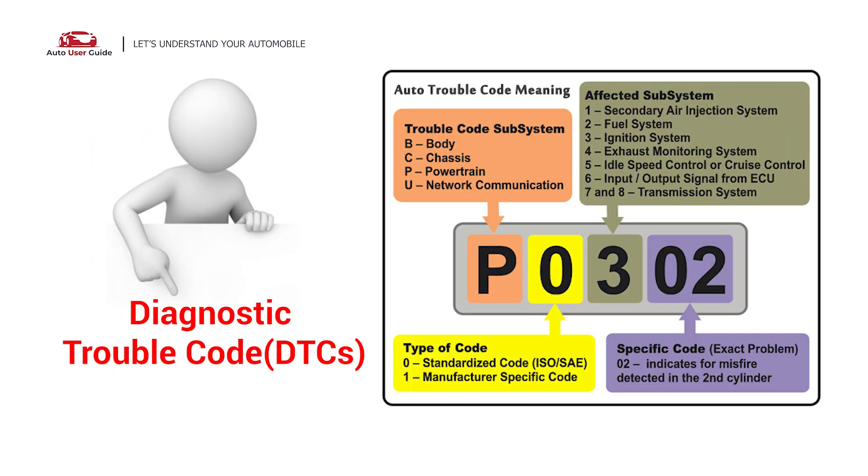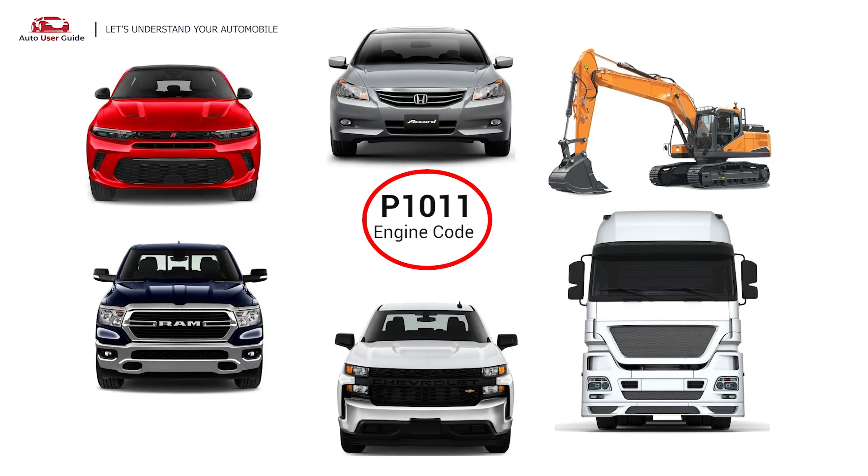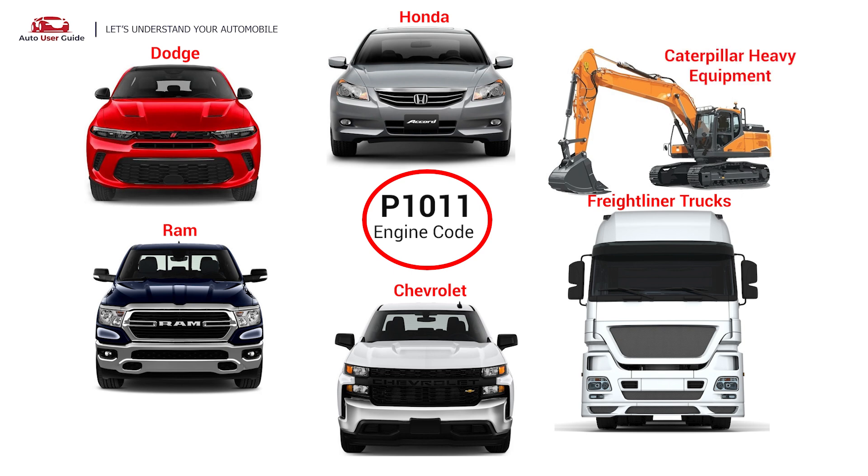Each DTC code corresponds to a specific issue in your vehicle. The P1011 engine error code commonly appears in Honda, Dodge, Ram, Chevrolet, Freightliner trucks, and Caterpillar heavy equipment.